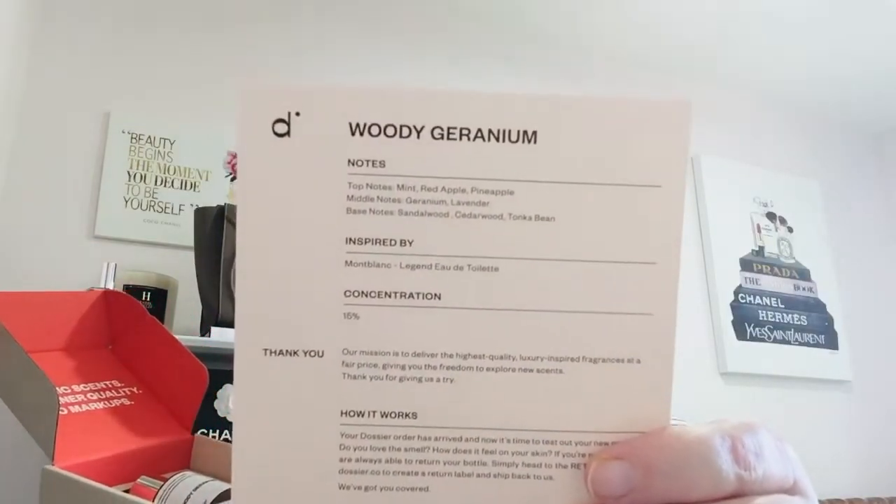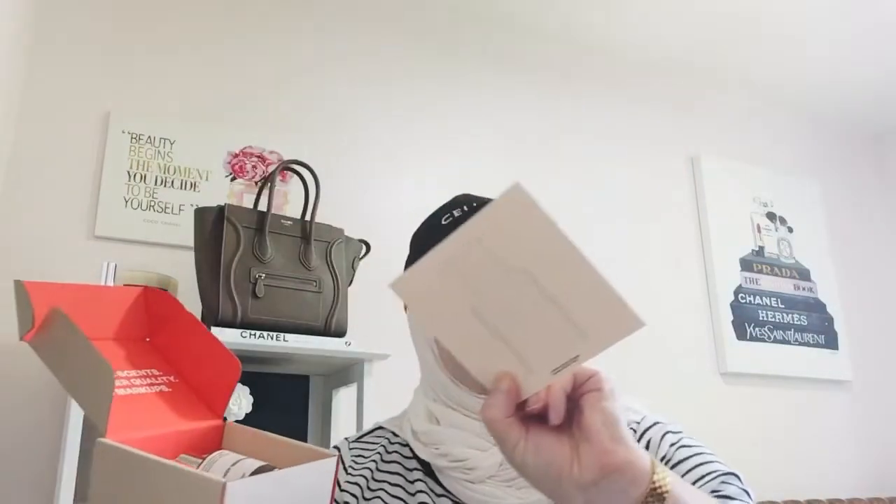This one smells just like my Dior — I think it's amazing. Now let's check out the second one they sent. Oh, my kitty cat just hopped in! Sorry guys, that's Thomas — I don't know if you remember him from about three years ago on YouTube. He used to come into videos and lately he hasn't been. This second one is Woody Geranium, which is like Mont Blanc.